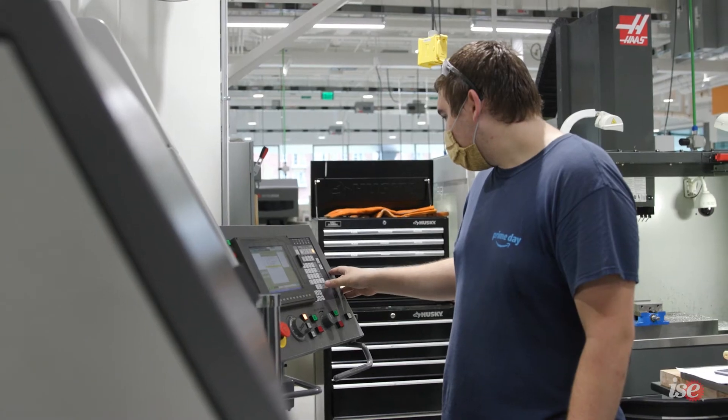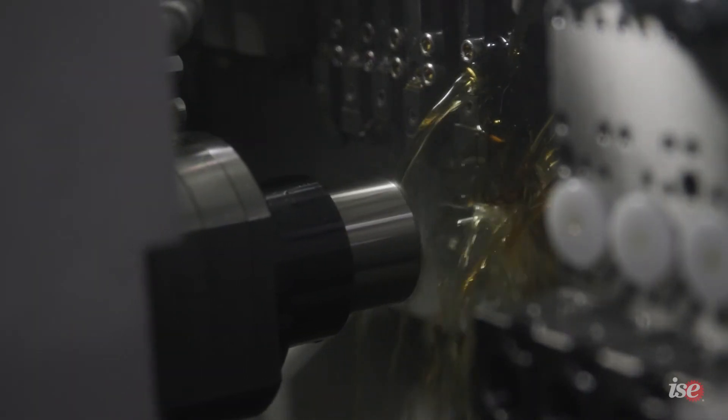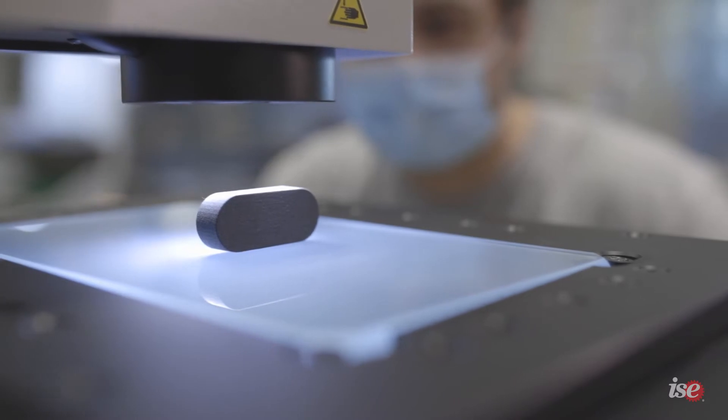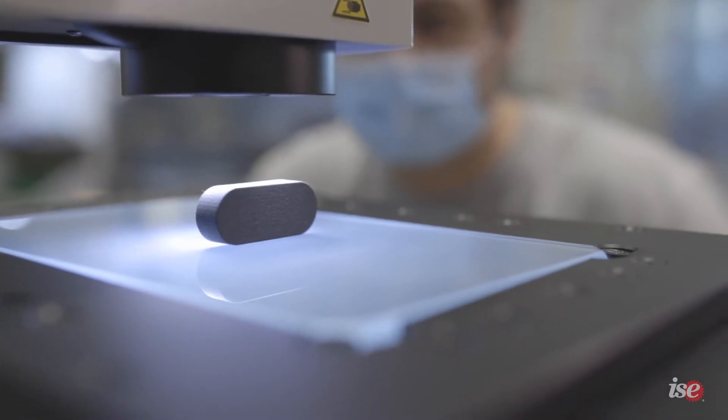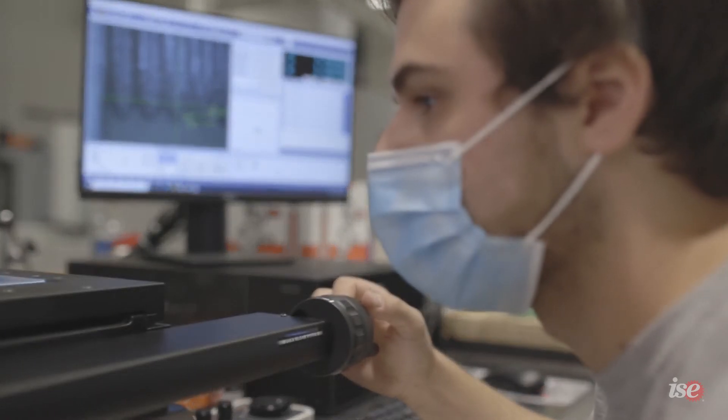This new building is going to change a lot for our department. We're going to be able to do things that we haven't done before and attract students to come into our program. The new manufacturing labs are going to be much better than what we've had in the past. They've been designed for what we're doing now, and I think that this is really going to help us.